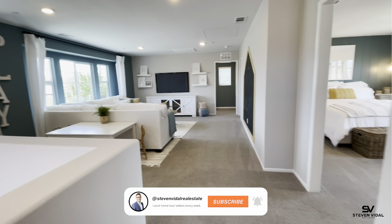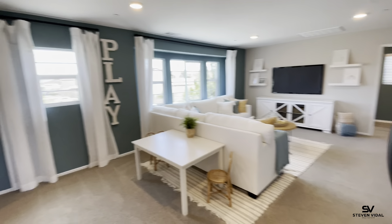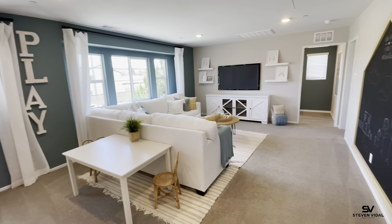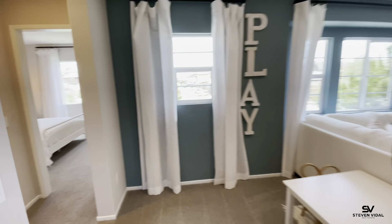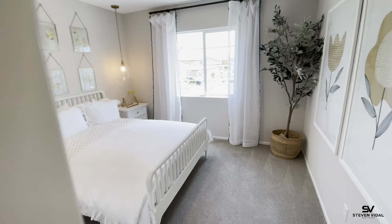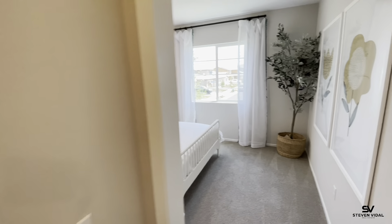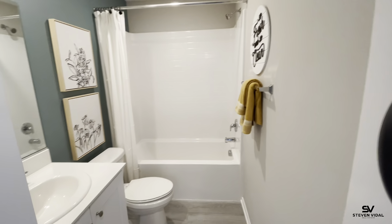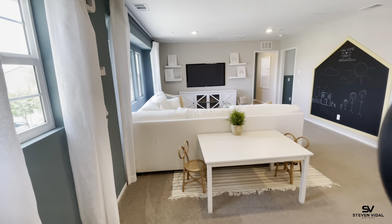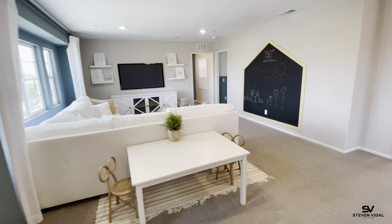We have local landscapers who do awesome jobs, so if you want somebody we recommend, let us know and we can give you that information. Upstairs to the left is going to be your third bedroom, and there's a full bath right next to it. Then here's a massive loft.